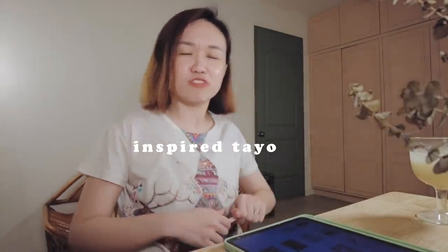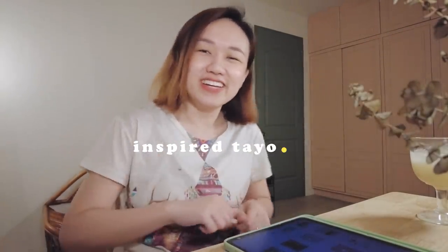Inspired tayo today — inspired tayo, period. Thank you, thank you so much for watching. Hopefully na-enjoy nyo yung episode natin ngayon. Kung gusto nyo makita kung ano yung kinalabasan at final ng channel art natin, check nyo dun sa YouTube. Abangan nyo na lang. Bye!